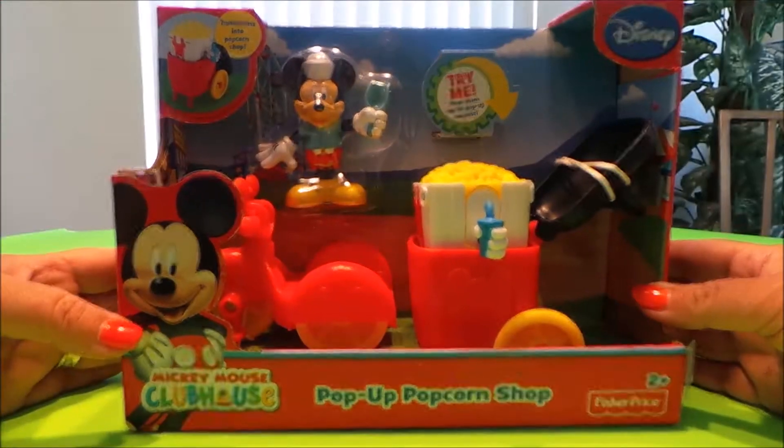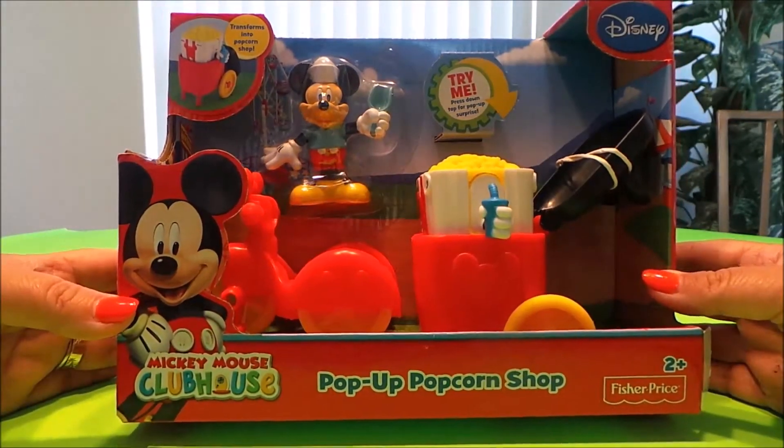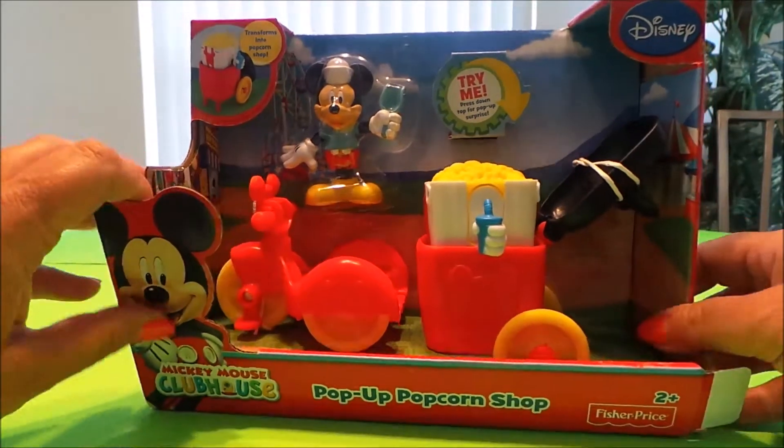Here I have Mickey Mouse's Clubhouse pop-up popcorn shop, a Fisher-Price toy for ages two and above. It looks amazing, so let's take a closer look, shall we?